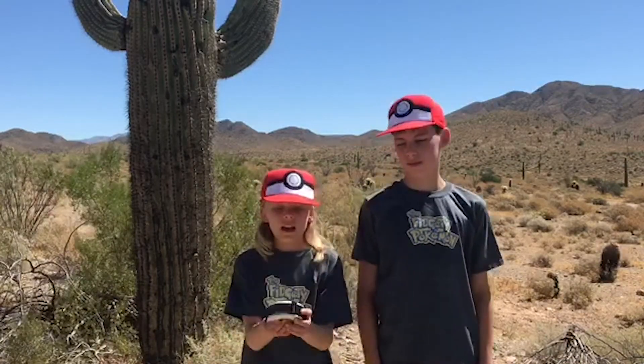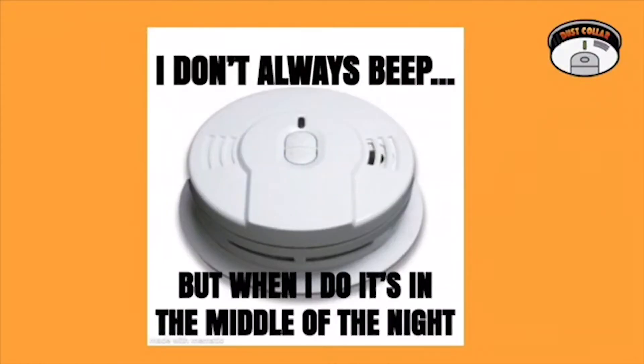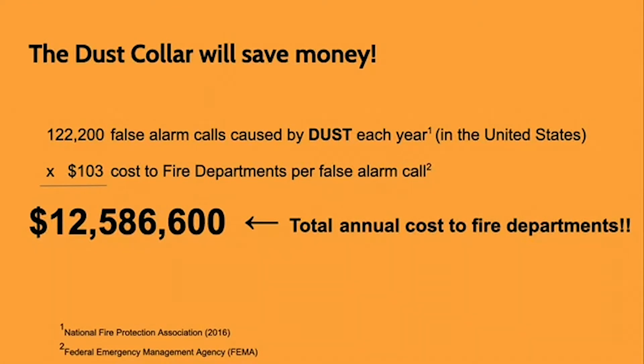The Dust Collar is an adjustable band that goes around your smoke alarm and prevents false alarms caused by dust. False alarms are a problem when people disconnect their alarms because of the annoying noise — then they won't be alerted if there's a real emergency. More importantly, false alarms divert fire department resources from real emergencies.